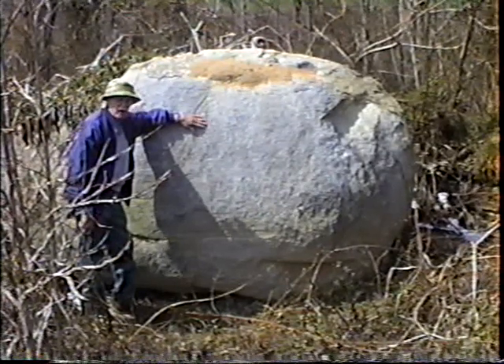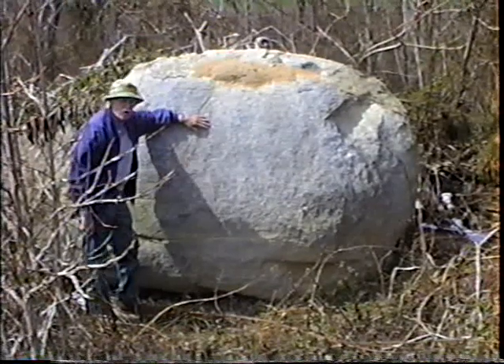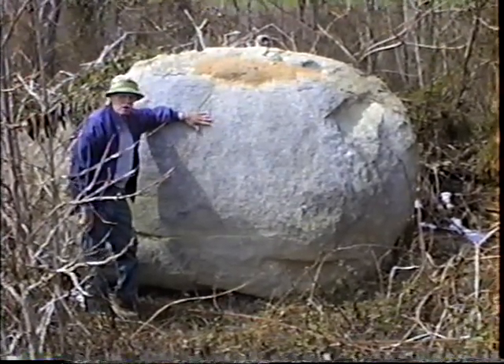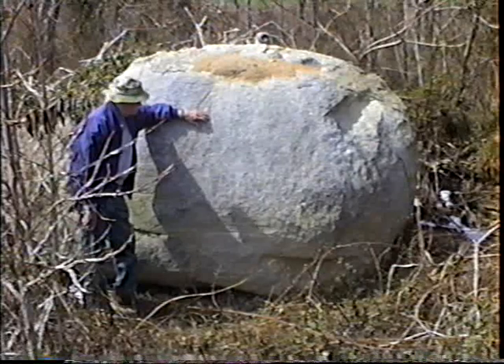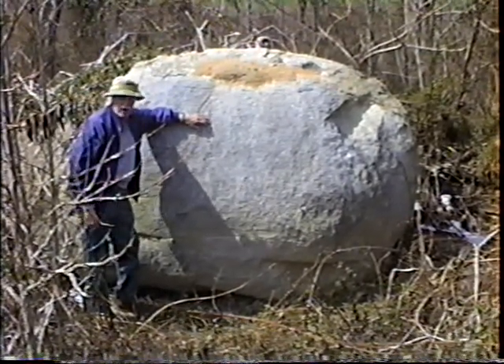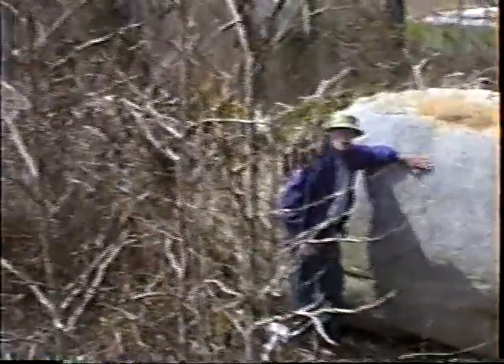And this is quartz monzonite, which is a type of granite. It has two different types of feldspar and some dark accessory minerals and a little bit of quartz. But it's unique because there's only one large exposure in the whole Triassic range of this. And actually the whole hill that we are going to pan over with the camera is made and underlaid by this very large granitic rock.